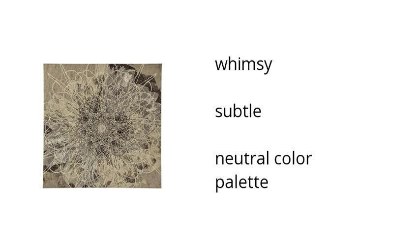Here are the top features of the Belisa wall art. It's whimsy, subtle and has a neutral color palette. You want to get the best price? Click here.